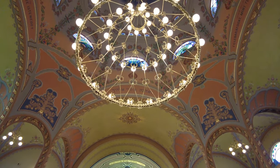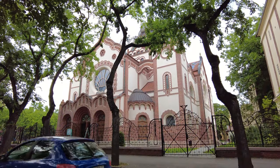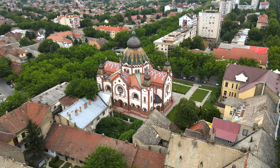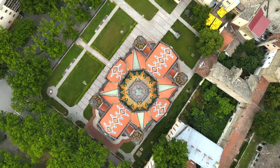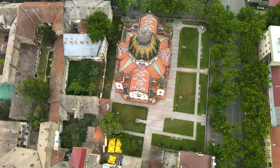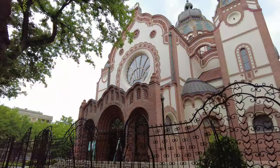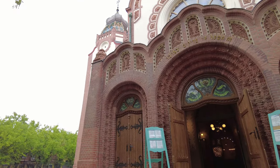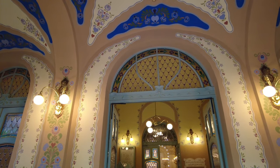Number 8: Subotica Synagogue. The synagogue stands out as yet another example of splendid Art Nouveau architecture with its beautiful colorful ornamentation. The design of the building is unique in the region as its steel frame gave the architects much more creative freedom to experiment with new design features. The interior is equally if not more impressive and can be visited for a small fee.